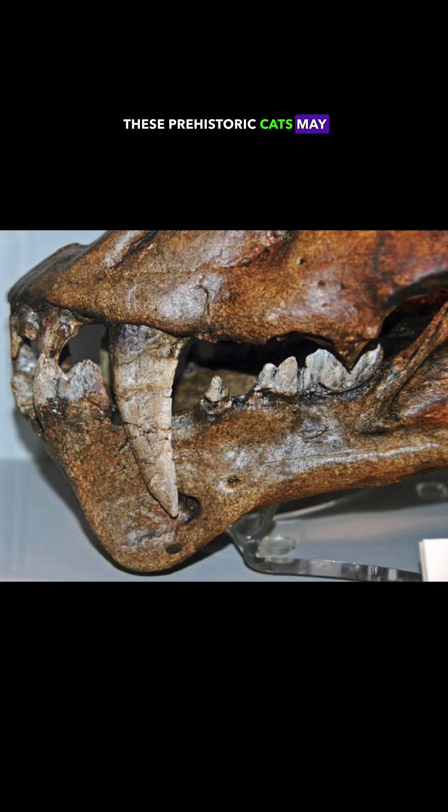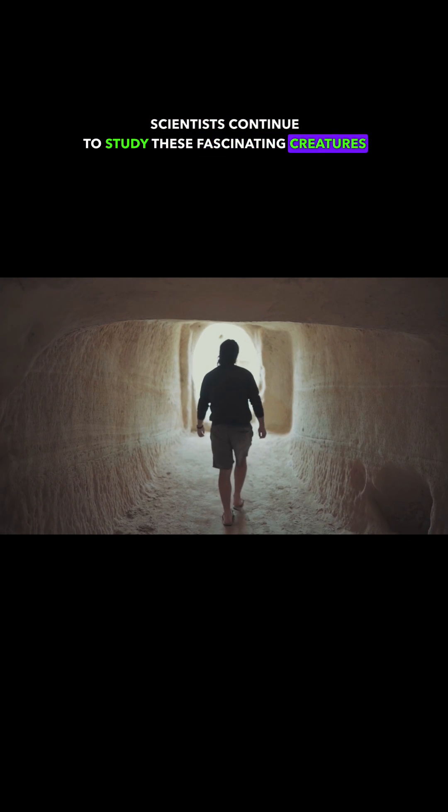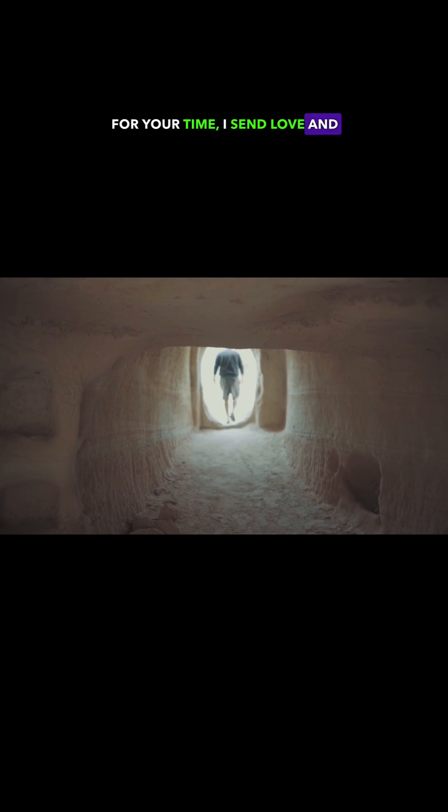These prehistoric cats may be extinct, but their legacy lives on. Scientists continue to study these fascinating creatures to better understand the history of life on Earth. Thanks for your time, I send love and light your way.